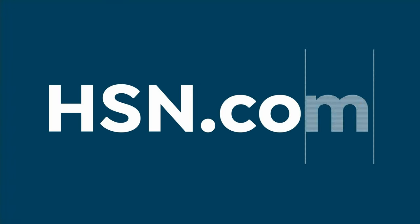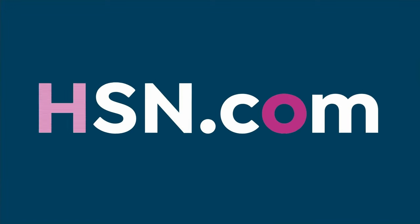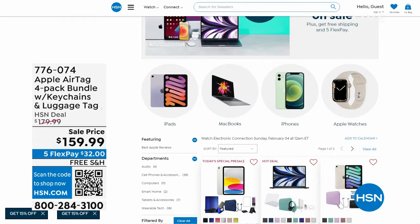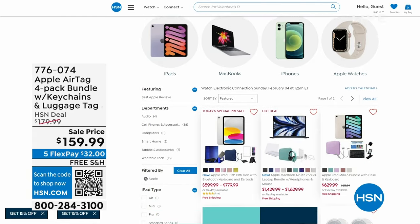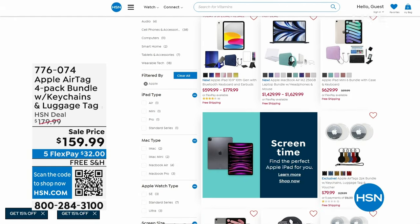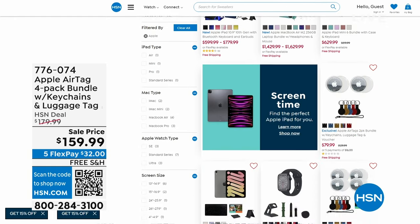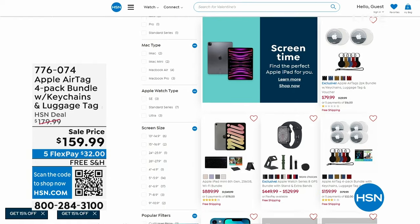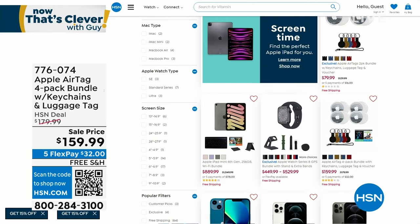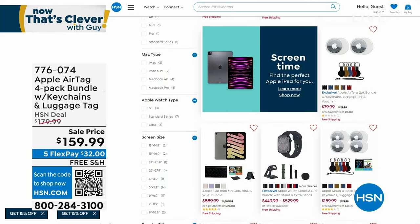As you use that item number over at hsn.com, I want to remind you it is Apple month. February here at HSN is Apple month, which means all month long on Apple products they're all going to be on sale, on five flexible payments, and on free shipping and handling.